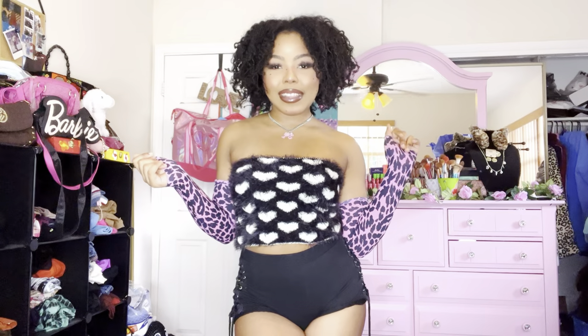Hey y'all, I'm Xdina and welcome — or welcome back — to my channel. Today we're going to be doing a thrift-with-me slash try-on thrift haul. Enjoy, let's go!